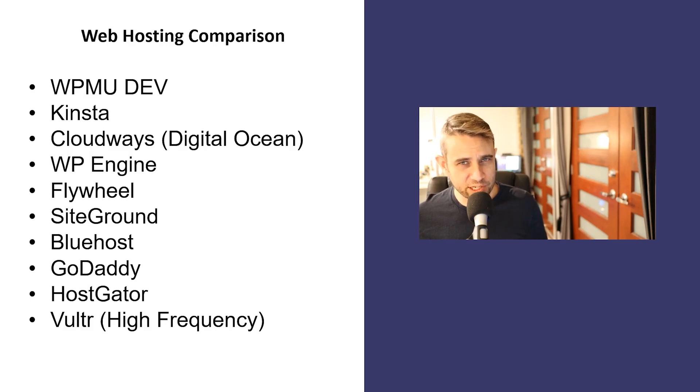These benchmarks were recently published by WPMUDev, and they tested their hosting against a range of other popular providers. So we're going to be checking how WPMUDev stacks up against places like Kinsta, Cloudways, WP Engine, Flywheel, SiteGround, Bluehost, GoDaddy, and HostGator. They also published their methodology, so we can run this on other hosts. I was interested in Vultr and Vultr High Frequency, and checking how that stacks up against these ones as well.